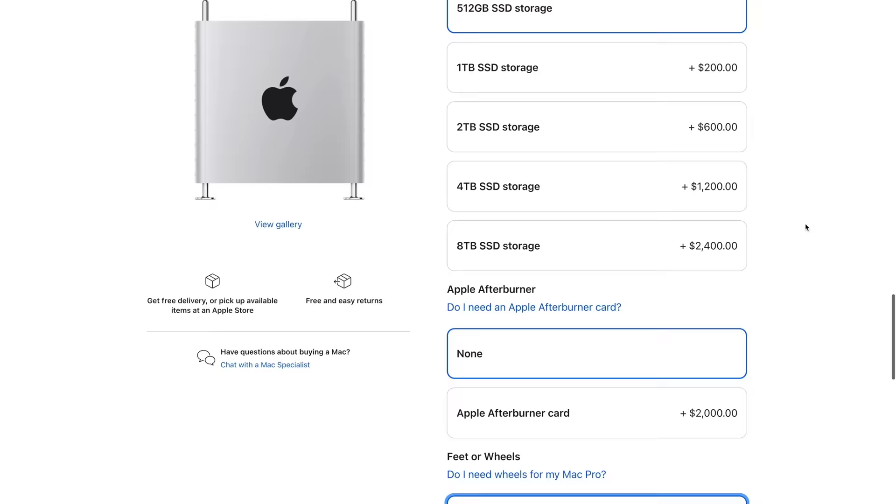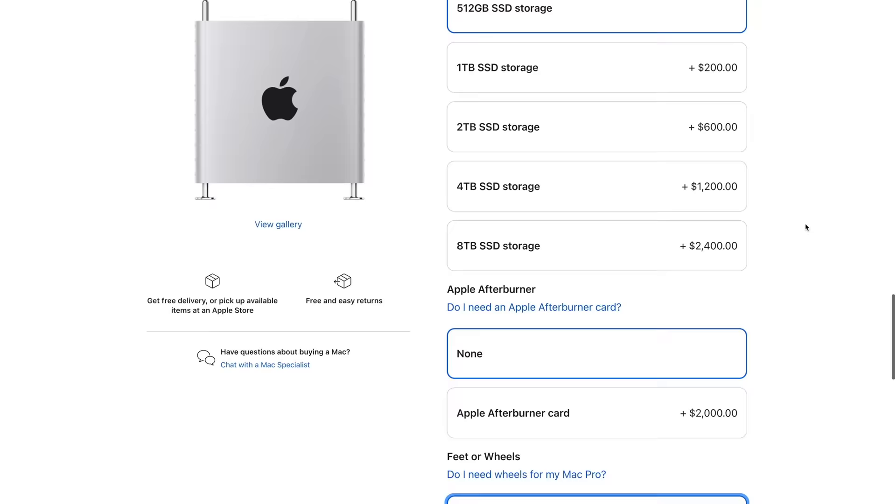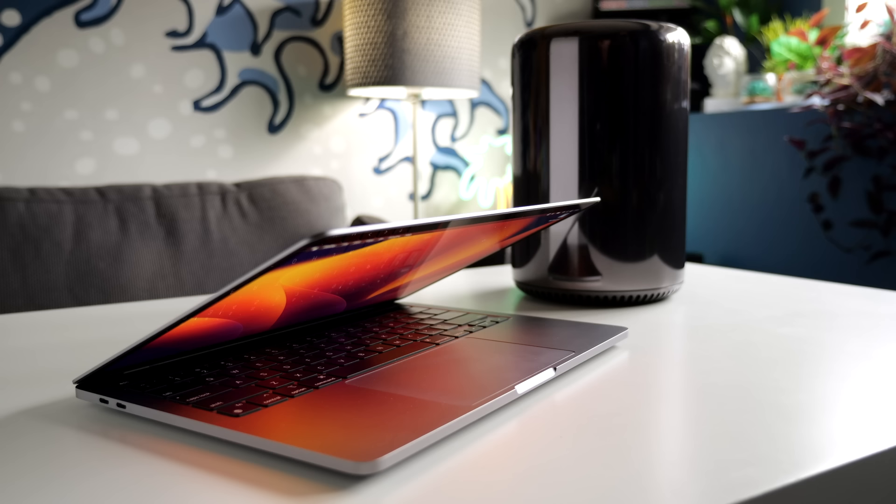The biggest problem was its price, starting at $6,000 US. And that didn't even include the optional and somewhat ridiculous wheels for the bottom, which sold for an extra $400. But I was curious how the 2013 Mac Pro compared to a modern Mac.